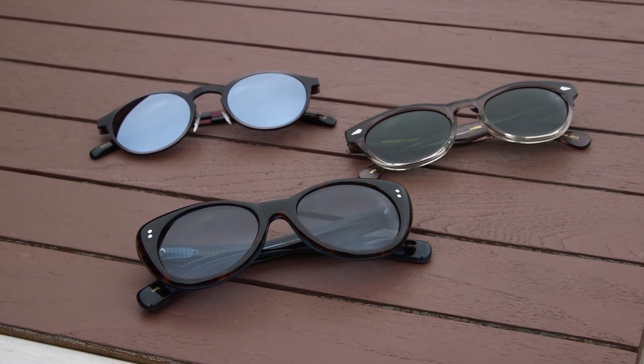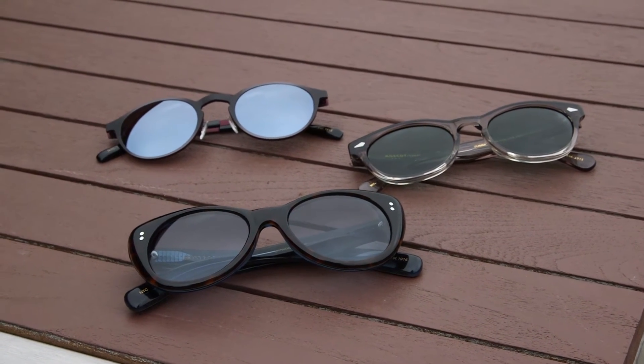You can find all the styles in the New York City stores or online at Moscot.com. We hope you like this trend and if you want to see more fashion accessories and beauty news, be sure to subscribe to our channel.